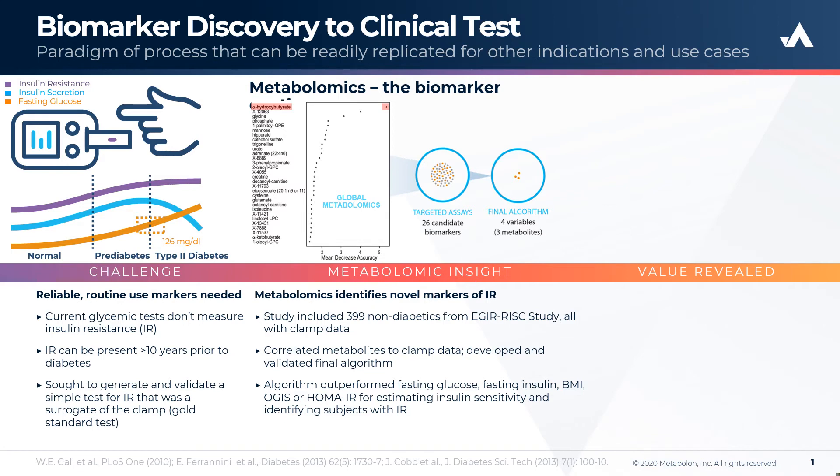We correlated the metabolites to the clamp data and developed and validated this final algorithm. The algorithm was found to outperform fasting glucose, fasting insulin, BMI, OGIS, or HOMA-IR for estimating insulin sensitivity and identifying subjects with IR.